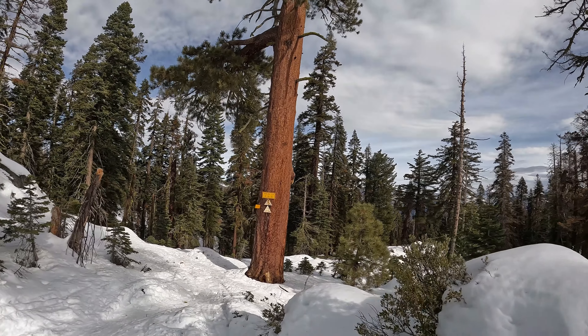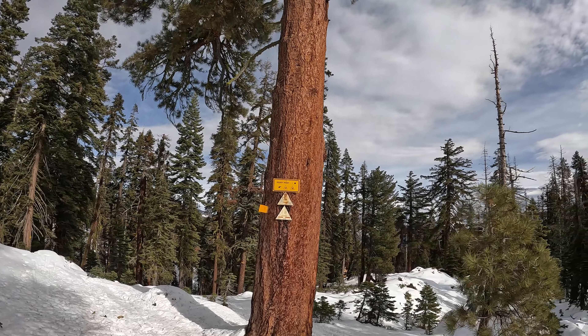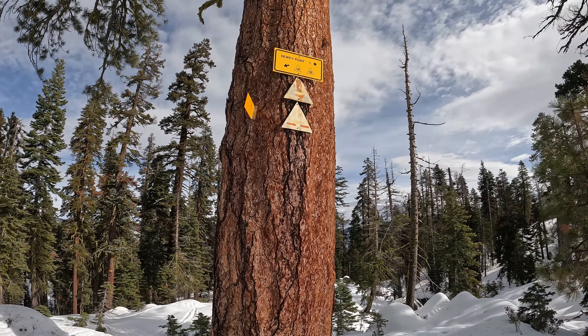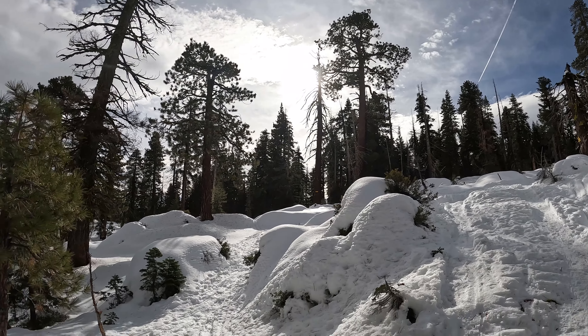Let's see what this sign says here — Dewey Point, one mile. So we'll make note of this spot and make sure we stay left on the way back.